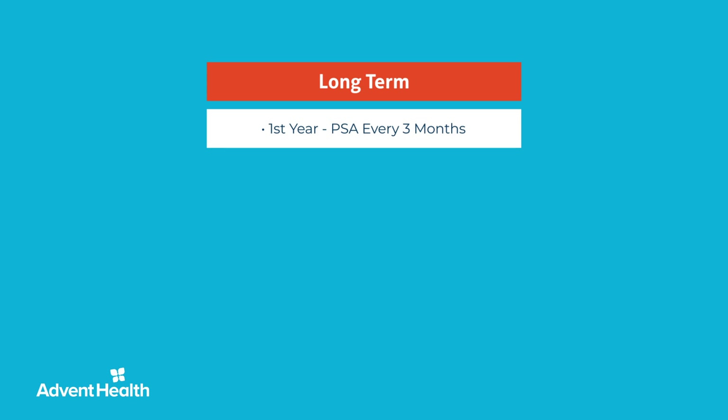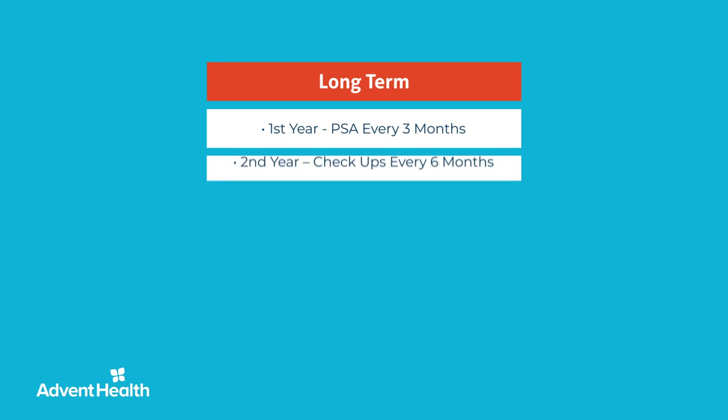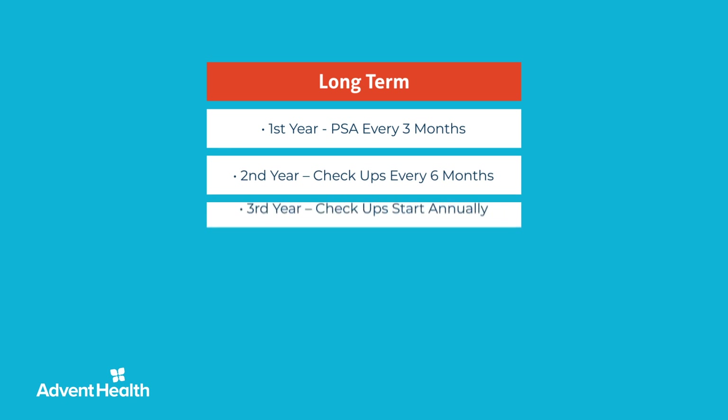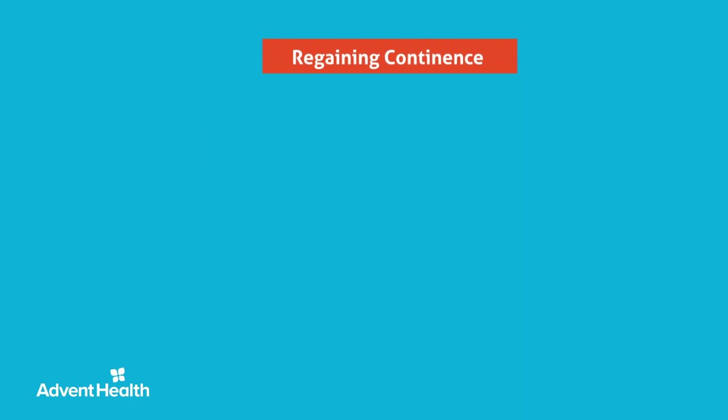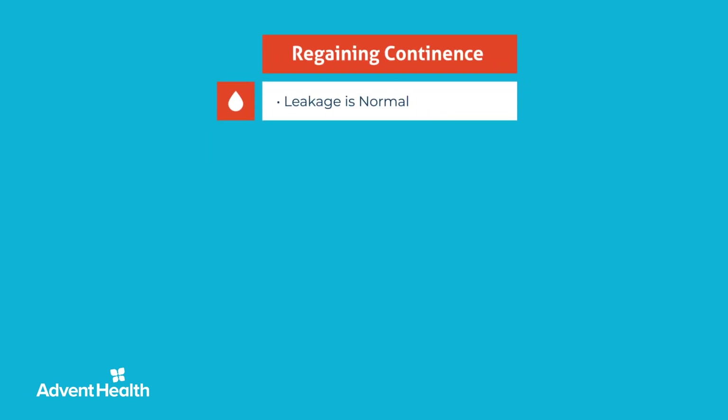Looking long term, your first PSA will be six weeks after surgery, and then every three months for the first year. After one year, these checkups will occur every six months, then move to annually. Dr. Patel places great importance on your recovery and outcome and requests that you complete a questionnaire at months 1, 3, 6, 9, 12, 24, and 36 postoperatively.